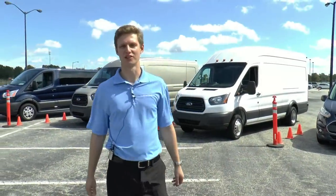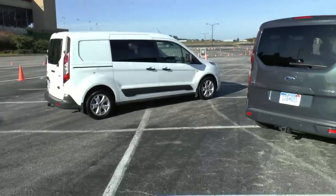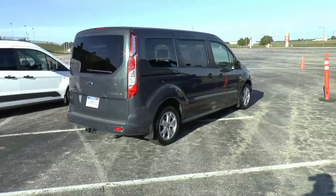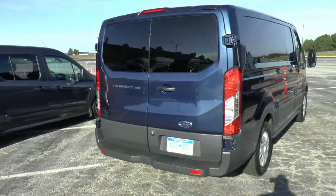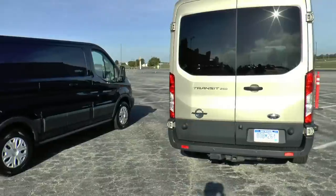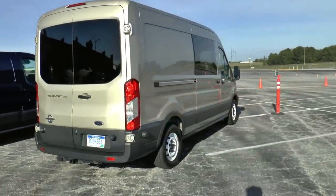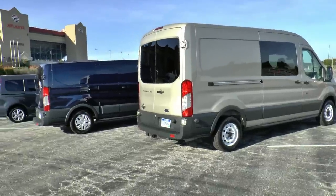Hi, my name is Yarrow Hetman. I'm the brand manager for the Transit Connect and the Transit. Here in front of us you can see all the different options and vans that we have with Ford. We start with the Transit Connect, which is the smallest van and wagon that we have, and then we go to our low roof Transit, our medium roof, and then our high roof variation. The idea here is all the different options we give you from class 1 all the way up to class 7 vehicles.